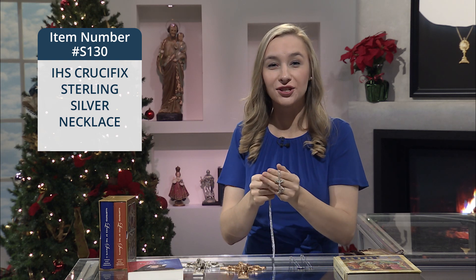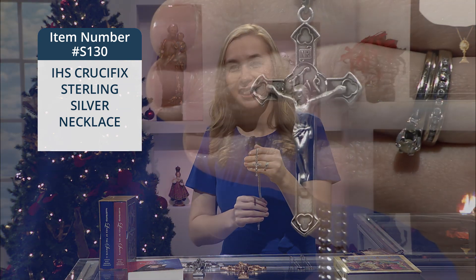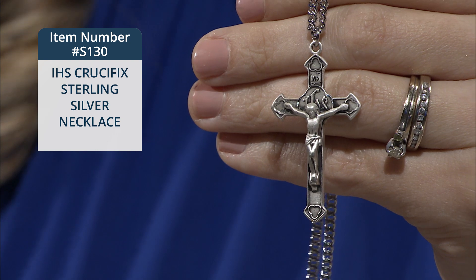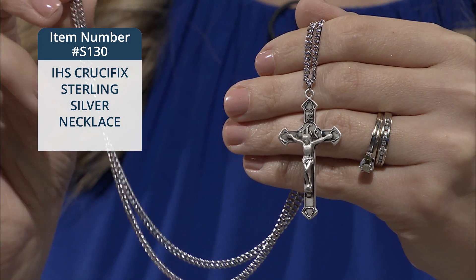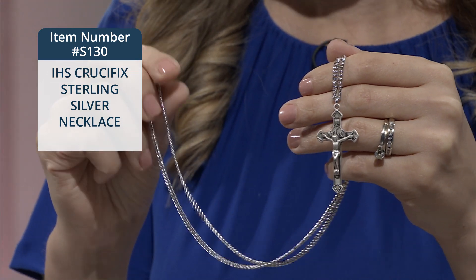The next item that we have is the Sterling Silver IHS Crucifix Necklace. This striking crucifix features a large IHS in decorative script in the center behind Jesus. It measures one and a half inches and comes on a 24-inch rhodium-plated chain.